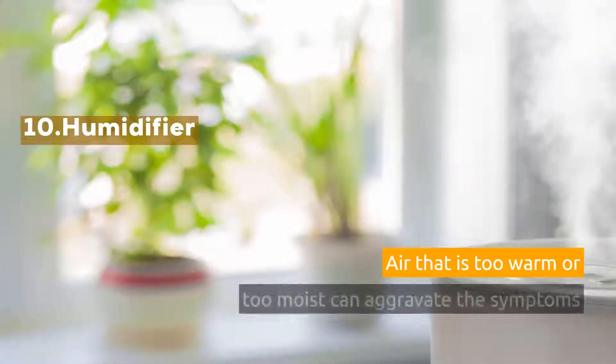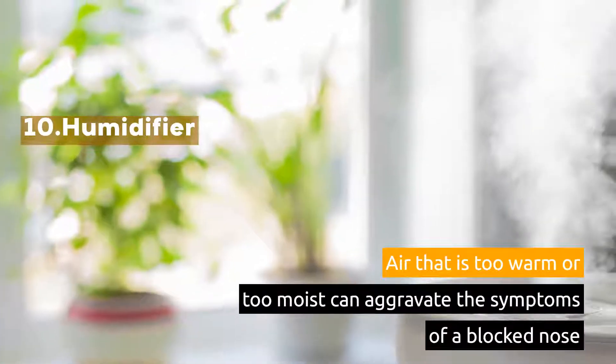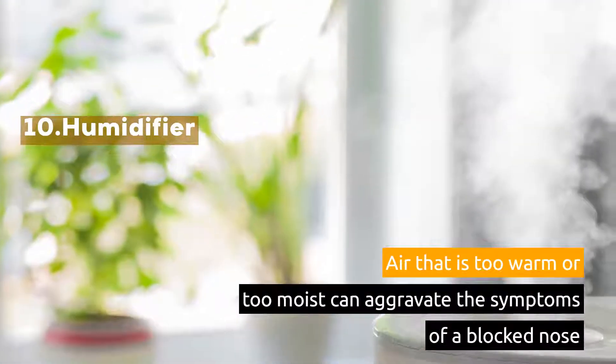10. Humidifier. Air that is too warm or too moist can aggravate the symptoms of a blocked nose.